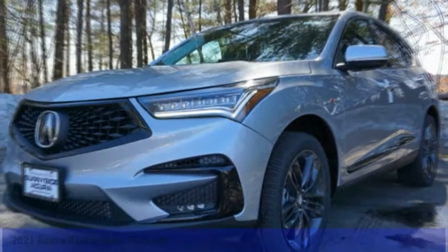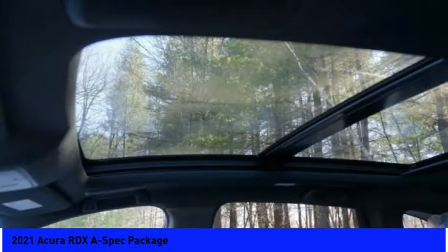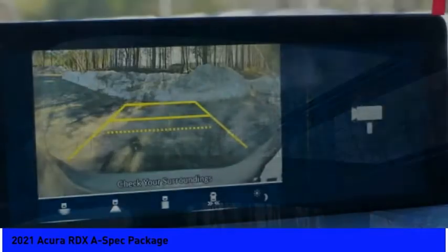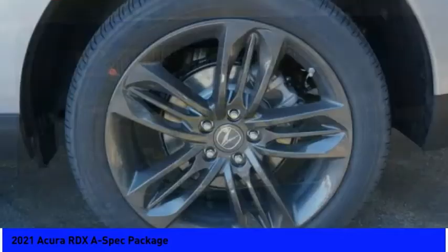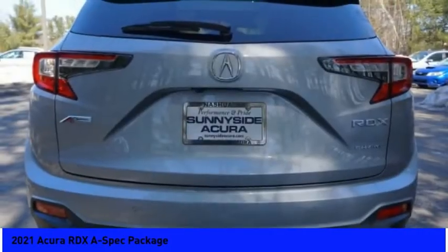Test drive the 2021 RDX. Viewed as Acura's answer to BMW's sporty X3, the RDX offers a stylish interior, plenty of sport, and a nice amount of utility. Here are some of this vehicle's great options.